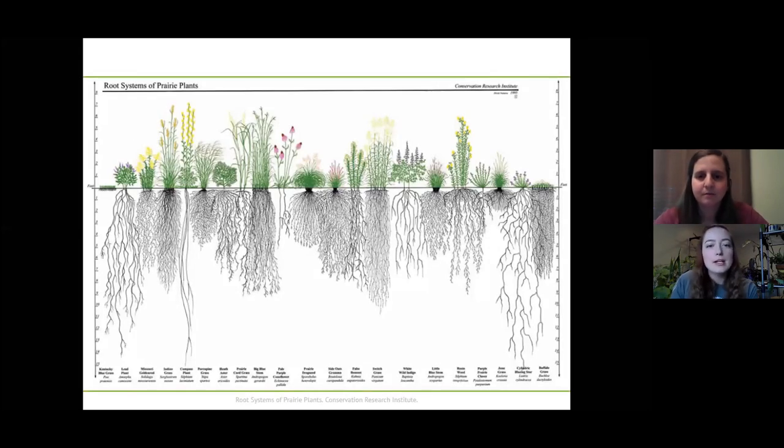Something you might not normally consider is root sizes — roots are not one size fits all. On screen we have examples of different prairie plants and their root systems. We have two main types: tap roots, which extend really deep into the earth and are great if you have lower water tables or if water can be sparse. Trees often have tap roots. Whereas grasses often have fibrous roots that tend to stick more towards the top surface layer. Those are really good in sandy prairie settings because they help keep the soil intact.